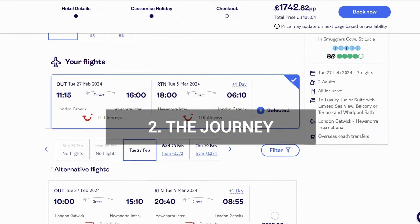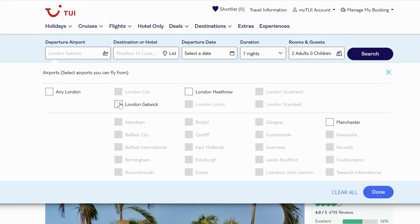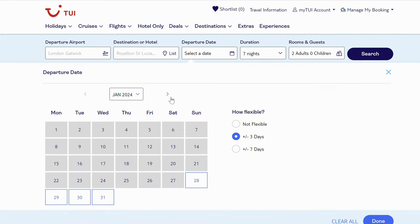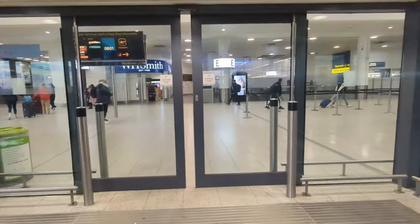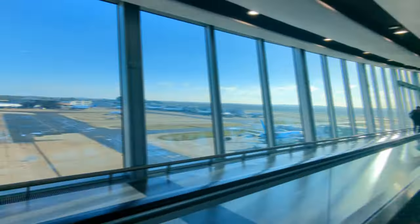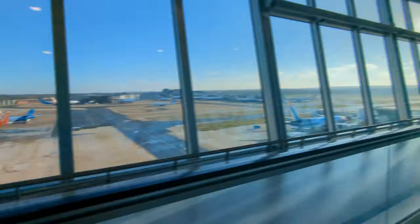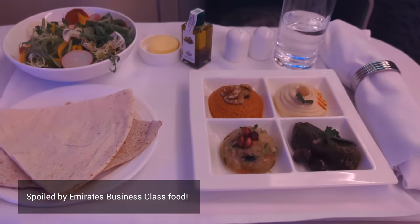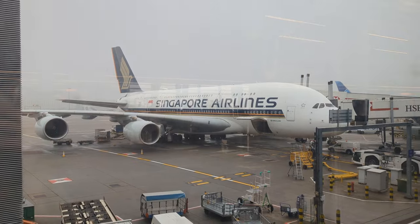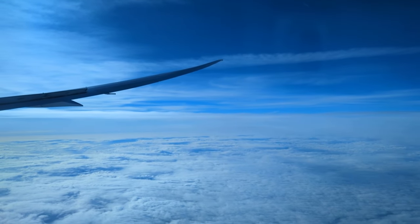When you book with TUI, you can choose to fly with TUI or pay extra to fly with British Airways. I'm not a fan of BA so we flew with TUI from London Gatwick, which is the nearest airport to us. I would 100% recommend eating a very large breakfast before the flight and taking plenty of snacks on board. The food on TUI was horrendous — probably the worst plane food I've ever eaten. It was almost inedible and the portions were so tiny that I spent most of the flight starving.